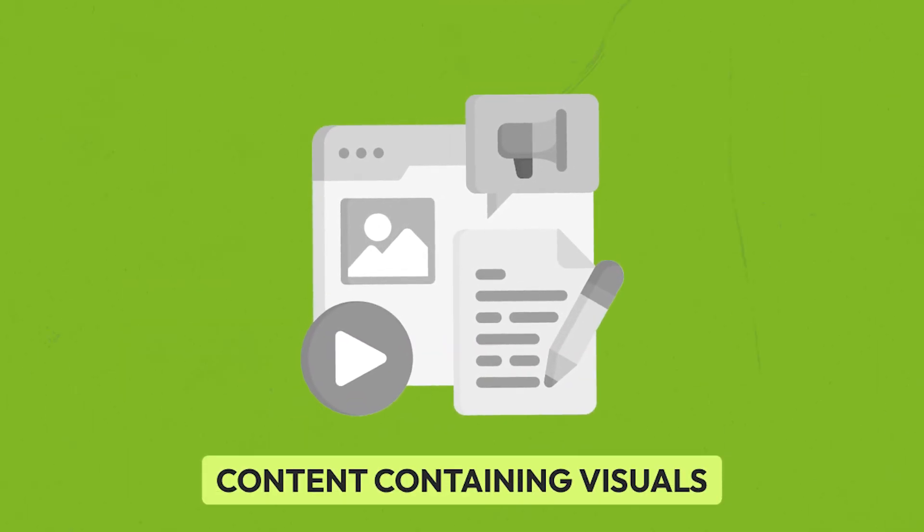Of course, thought-leader-worthy blogs don't write themselves, and you'll have to put plenty of work into your content to ensure it's shareable. Here are some quick tips. Content containing visuals, such as videos and infographics, is 40 times more likely to be shared on social media, so include them whenever possible.